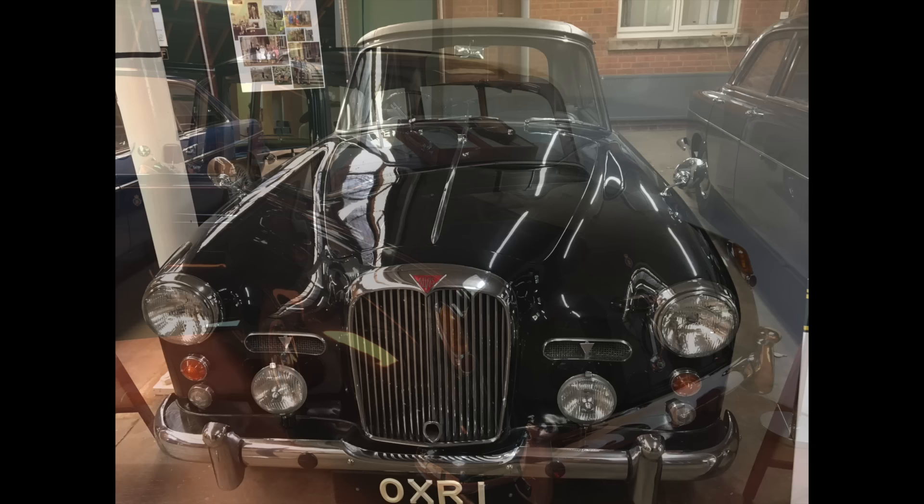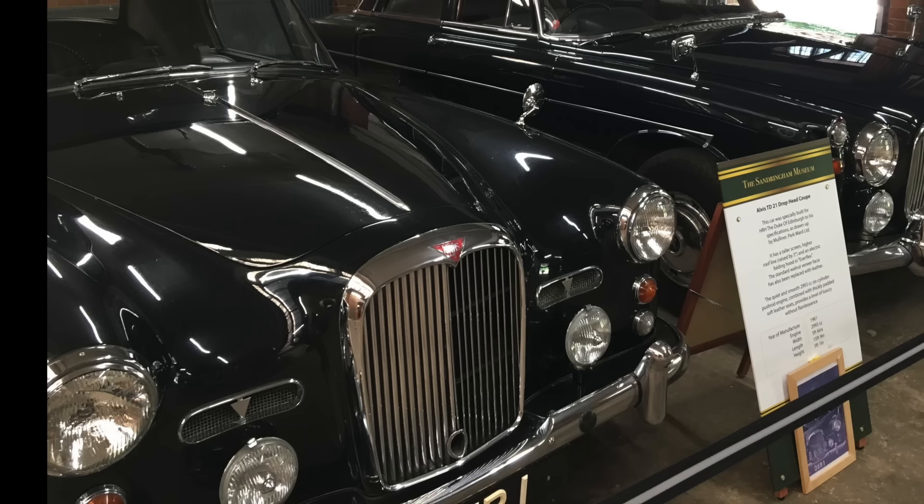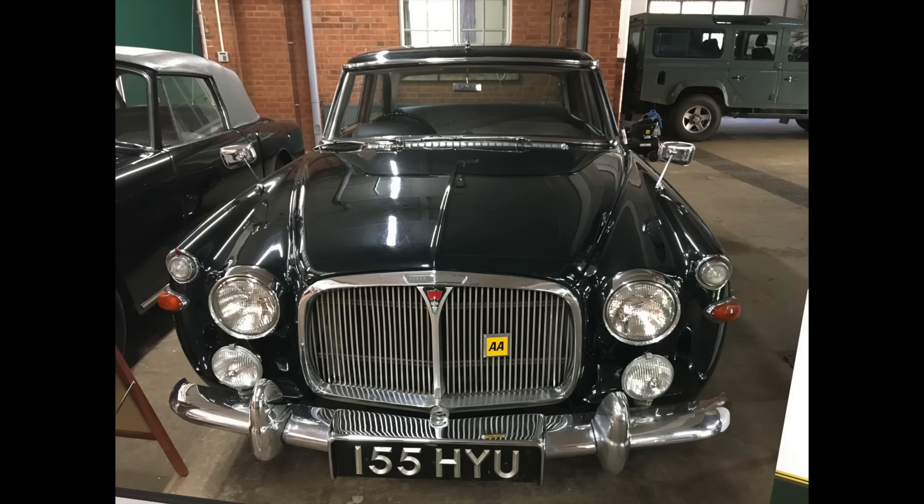This 1961 Alvis TD-21 drophead coupe was specially built for the Queen's husband, Prince Philip, the Duke of Edinburgh. It has a quiet and smooth 2,993 cc 6-cylinder engine, and was 3 inches taller than the standard model, also featuring an electrically folding hood and leather fascias instead of walnut.